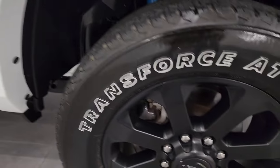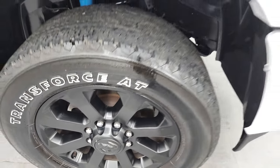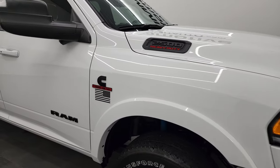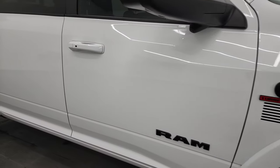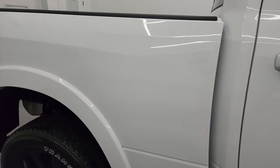The passenger side rim has no major scuffs or scrapes. As you go down this side of this 2022 Ram 2500, take note of how clean that body is and how reflective and mirror-like that paint is.